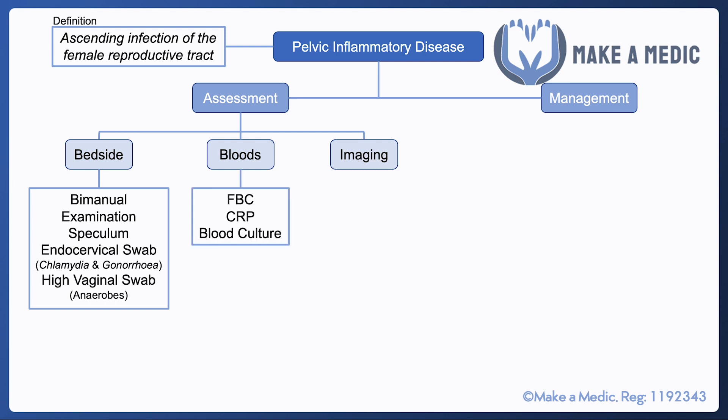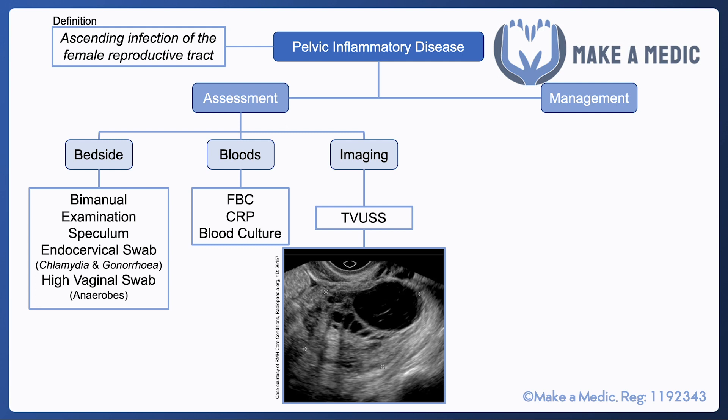The bloods that are done are the same as for any infectious condition — FBC, CRP, and blood culture are very important. And finally, a transvaginal ultrasound scan would be required to check whether the patient has developed a tubo-ovarian abscess.